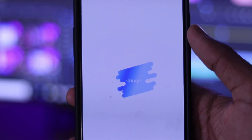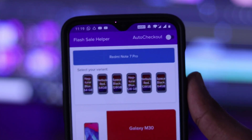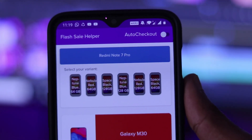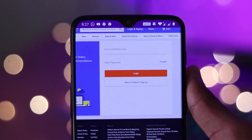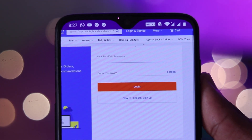You will be able to select the Redmi Note 7 Pro. If you want to select any variant, you will select any color. I will select Neptune Blue. Then you will log in with your email and password.